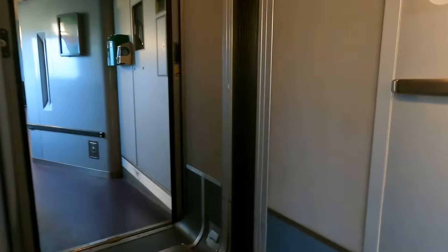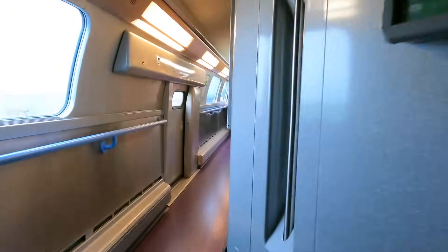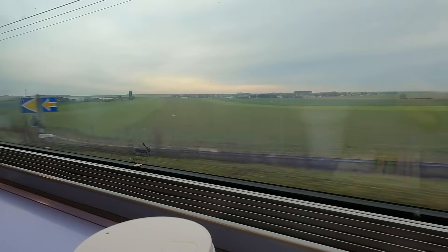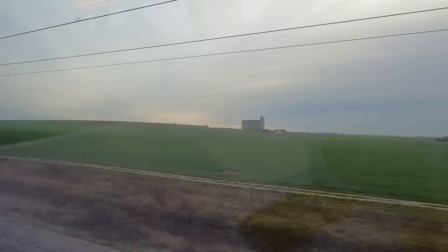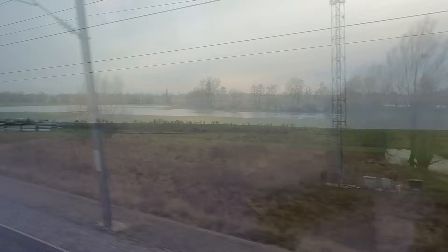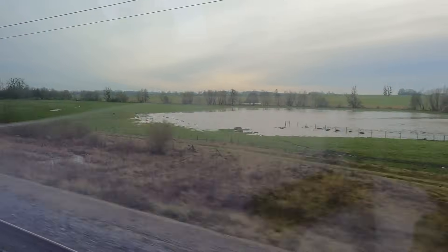Our coach is directly in front of the cafe car so it's not far to walk for a coffee. I think the cafe bar is a great place to come on a TGV. The coffee is reasonably priced and it's a good place to spend time gazing out of the window or catching up with friends and colleagues. And of course up here the windows are a lot cleaner.